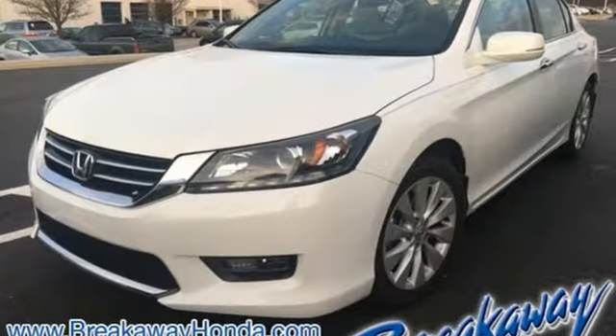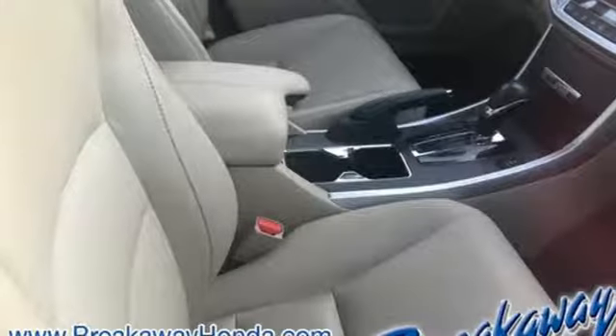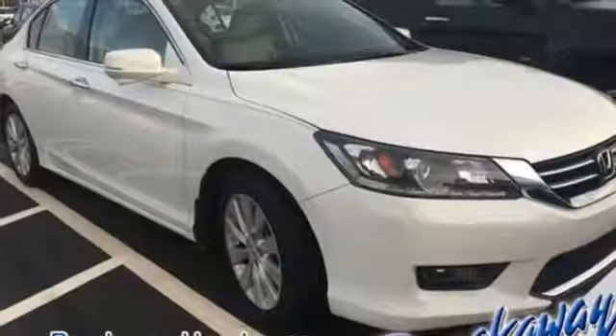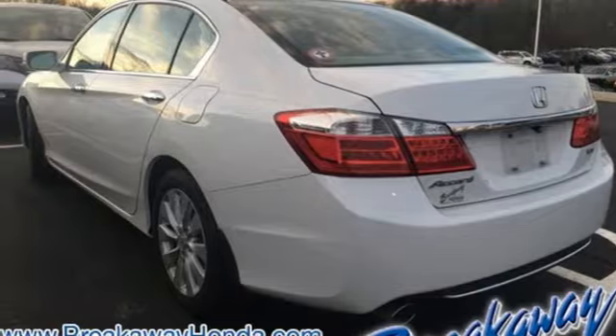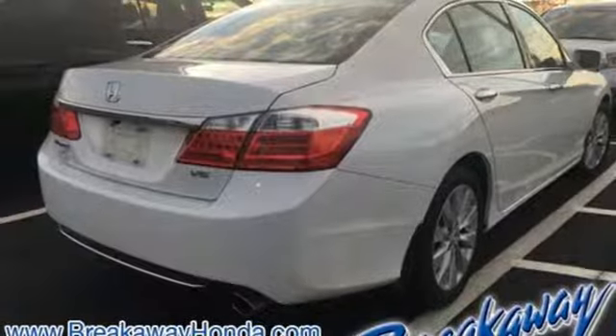Bluetooth wireless audio streaming, doors and push button start proximity key, front heated leather bucket seats, auto dimming rear view mirror, Bluetooth hands free link, dual zone climate control, V6 engine, express open and close sliding and tilting sunroof, gas pressurized shocks, and power heated mirrors.